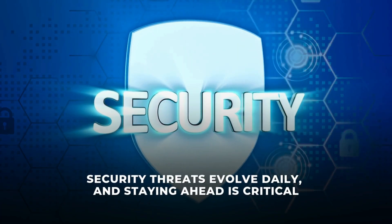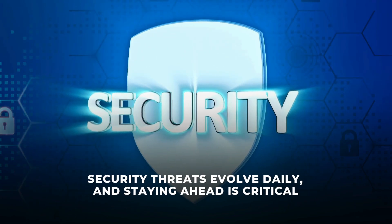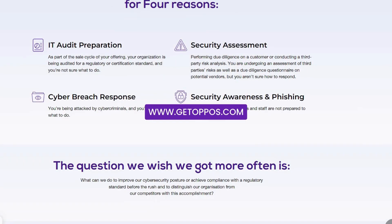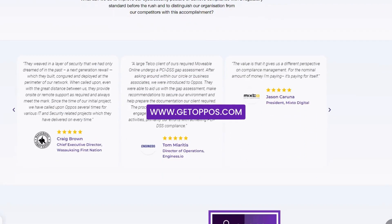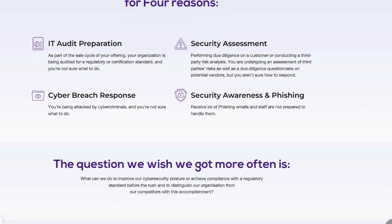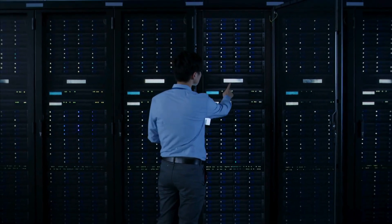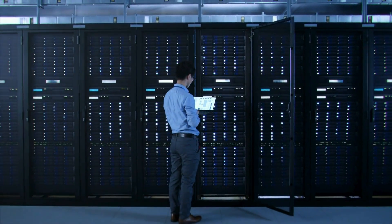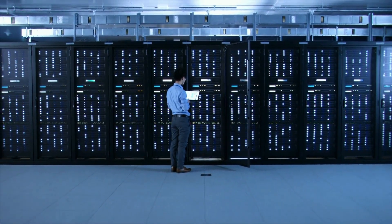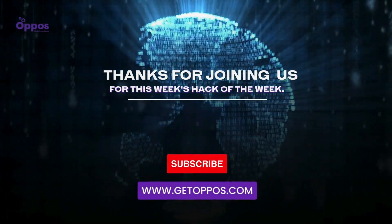Security threats evolve daily, and staying ahead is critical for protecting your business and personal data. For professional help to secure your devices and systems, visit us at www.getopos.com. Opos provides specialized penetration testing and cybersecurity solutions to keep your business safe from threats like those uncovered today. Thank you for joining us on Hack of the Week by Opos. Stay informed, stay protected, and we'll see you next week.